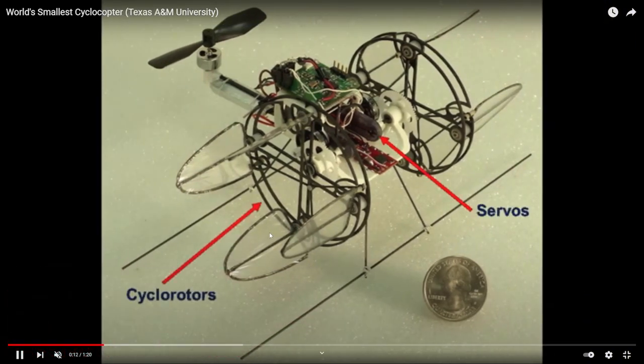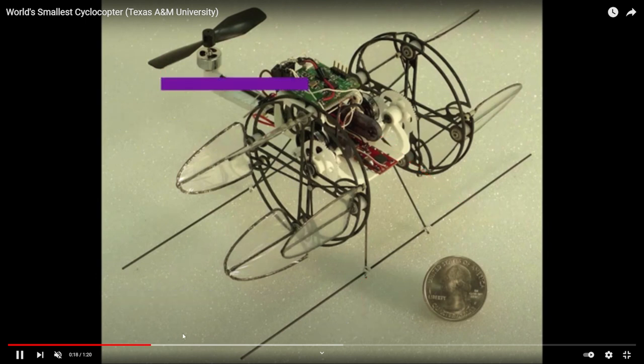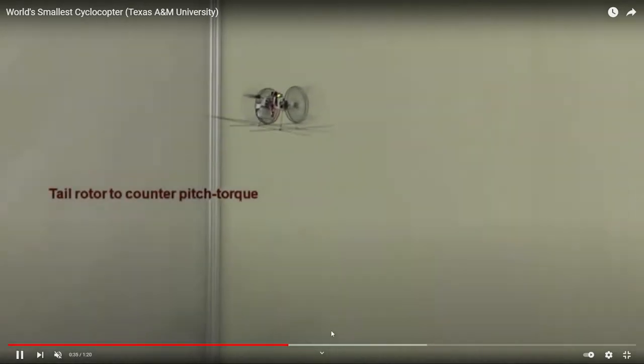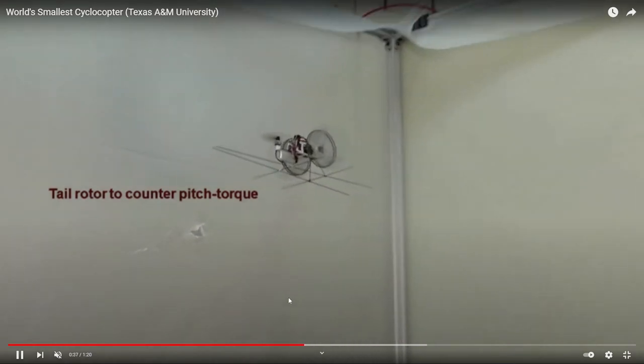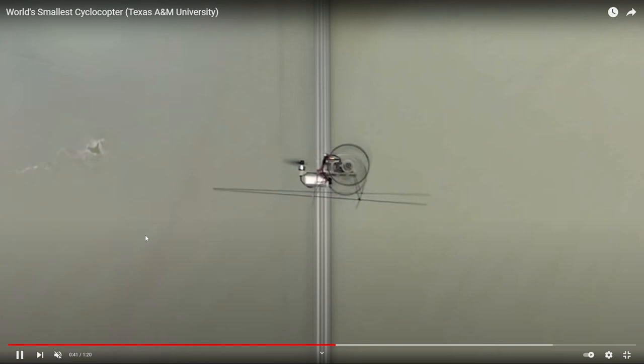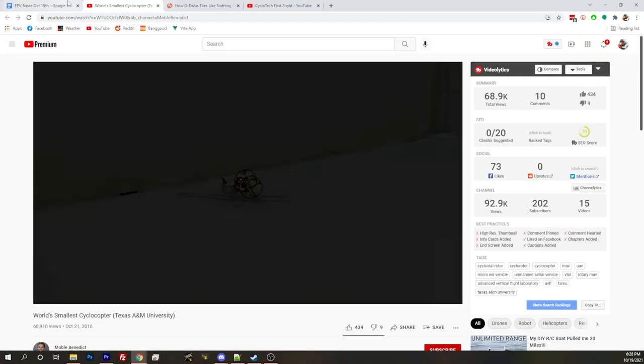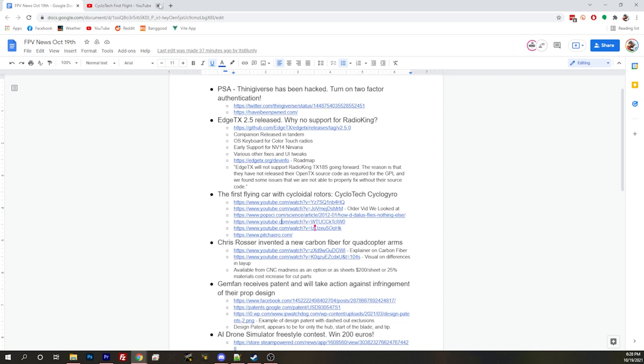29 grams — oh my gosh. Look at the vanes. Do we get to see it fly? Yeah, a little bit. This one's cheating a little bit, because it's got a tail rotor for counter-torque. That's traditionally how they've been done most of the time. I was able to find the next video here, which is a four cyclo-rotor vehicle, similar to the one we looked at, by Cyclotech.